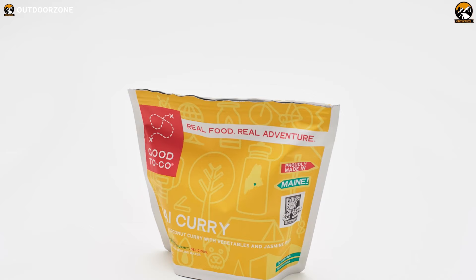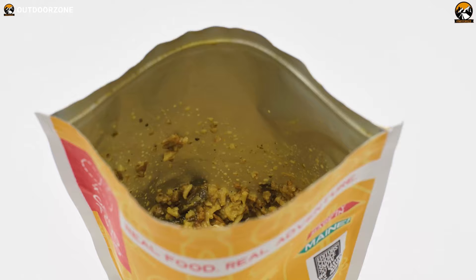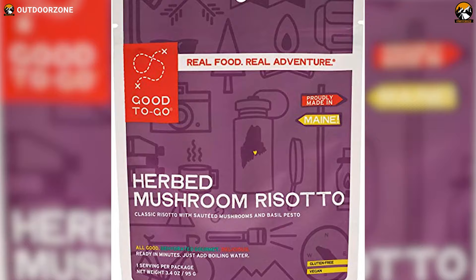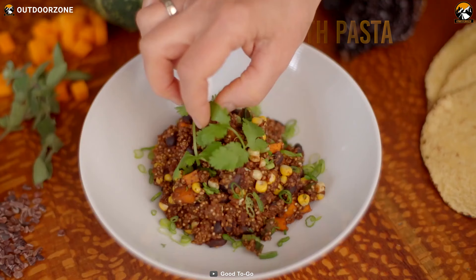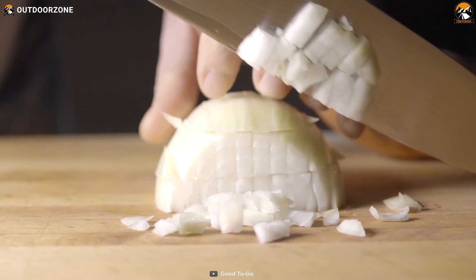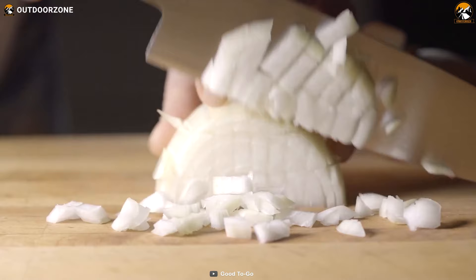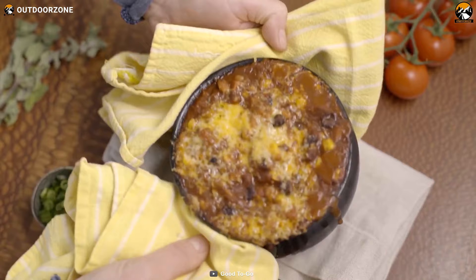These gluten-free vegan items are made out of clear ingredients and are full of calories so that you never feel drained out during critical moments. With five pouches of single-serve oatmeal covering your breakfast for five days, you'll also get two pouches each of herb mushroom risotto, smoked three-bean chili, classic marinara with pasta, and a Mexican quinoa bowl for lunch and dinner. With all these jaw-dropping gluten-free items, the Good2Go 5-Day Emergency Food Supply can be your calorie-rich vegan food supply.